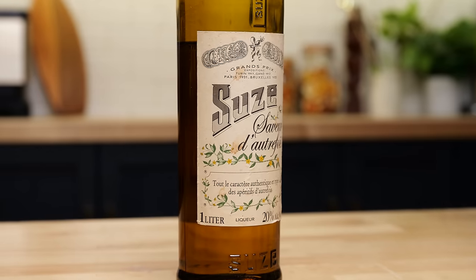What's up, guys? Welcome back to the Educated Barfly. For today's episode, we're gonna do a little dive into a bottle most people interested in cocktails should have, but many don't know about, and that is Suze liqueur.